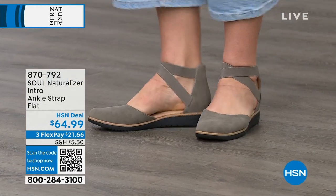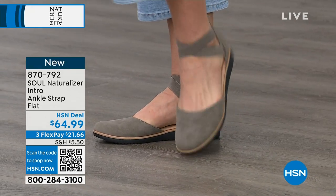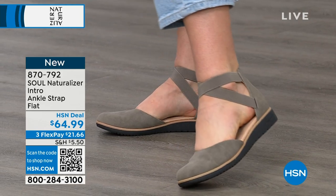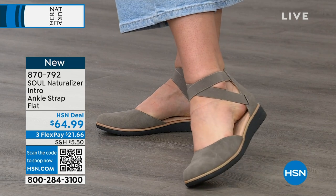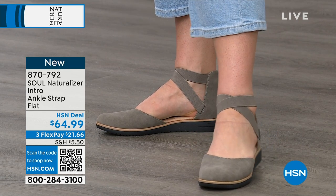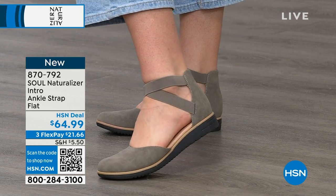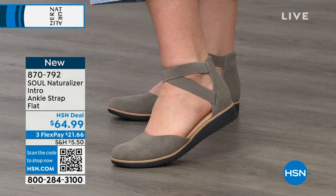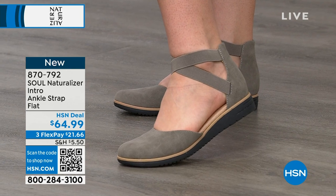Also coming up this hour, we have what's called the Soul — and this is what Angie Corley, our Naturalizer spokesperson, is wearing. We're going to switch into them. I want these in every single color. Item number 870-792, this is called the Soul, and it's $64.99. One of many colors you can check out right now on hsn.com.